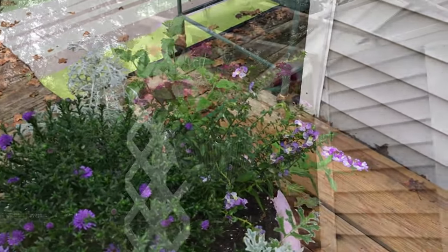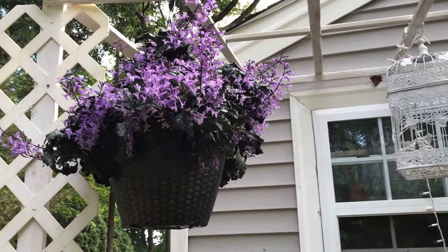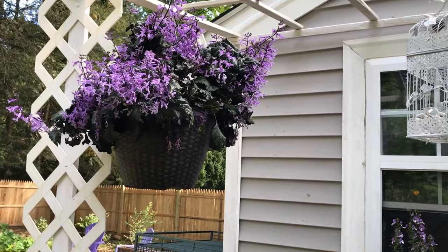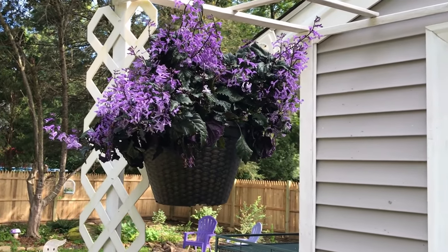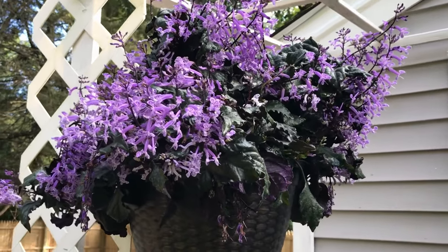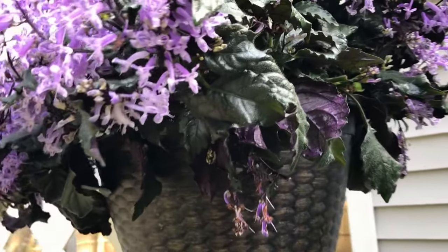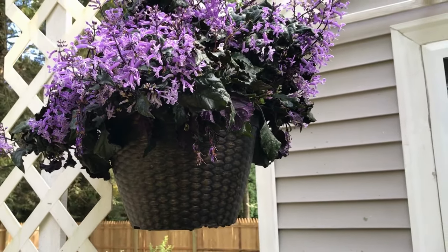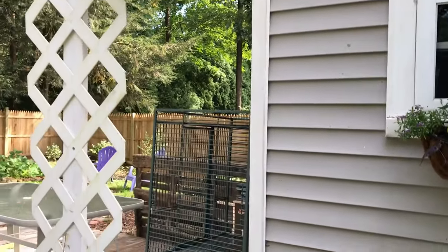And then up here where I had the other pot, I scooched it over to the other side and I replaced it with this amazing plant they had at Home Depot. This was $20 for the hanging basket — I normally would not spend that much, but this plant is literally everything. The leaves are almost black. It's called Mona Lavender. The leaves are almost black and they have a purplish underside, and the flowers are these bright purple — they're gorgeous. This whole plant is just amazing, and I've seen hummingbirds on it — they love it. It's tropical so it won't last, but I might try to bring it inside once it starts getting colder.